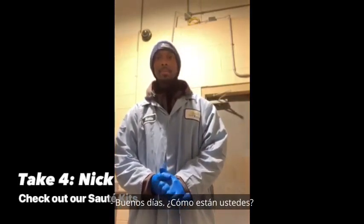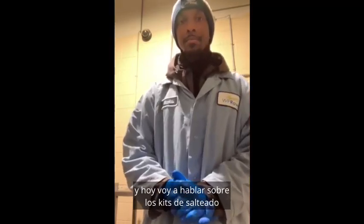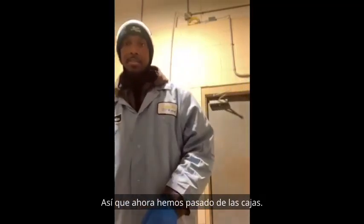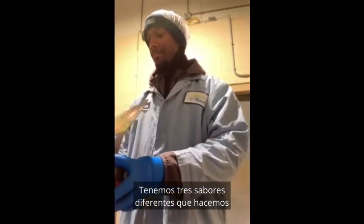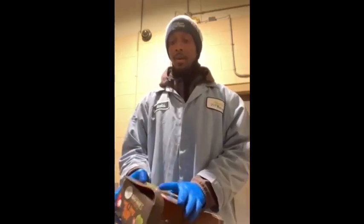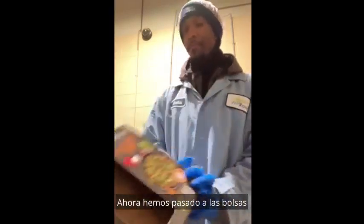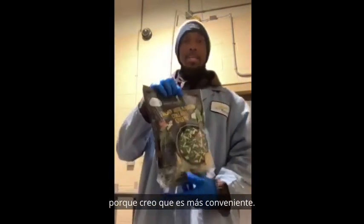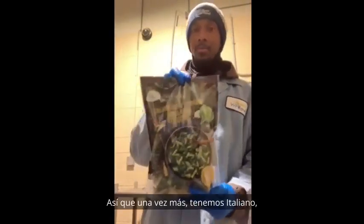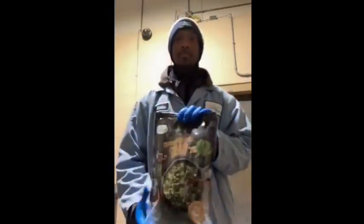Good morning everyone. My name is Nicholas Harrison. I'm a partnership production supervisor, and today I'm going to be talking about the sauté kits that we are now making. We have now transitioned over from the boxes. We have three different flavors — the sweet and tangy, the Moroccan style, and the Italian. We started using the boxes, but we have now transitioned over to the bag, which I think is more convenient. So we have the Italian, the sweet and tangy, and the Moroccan style.